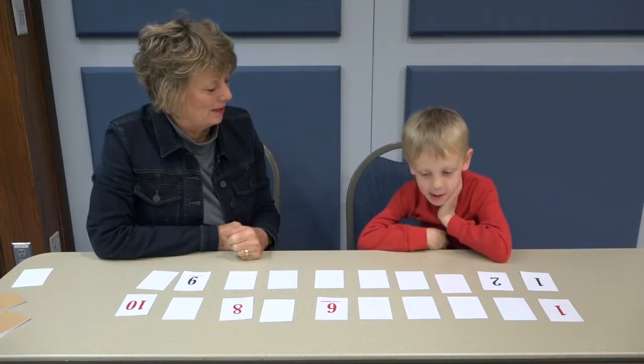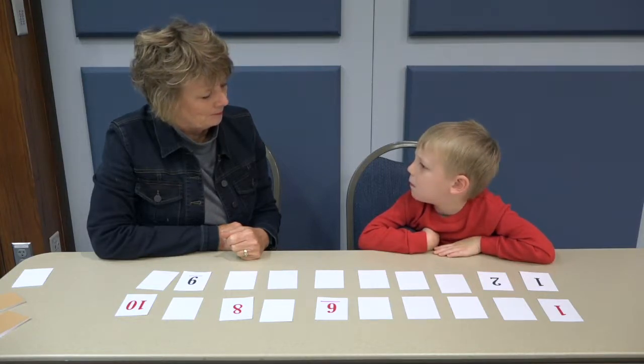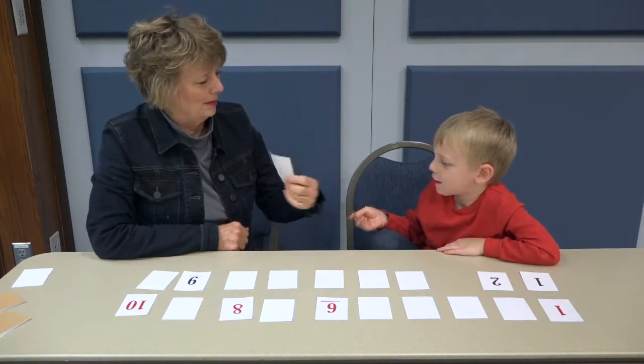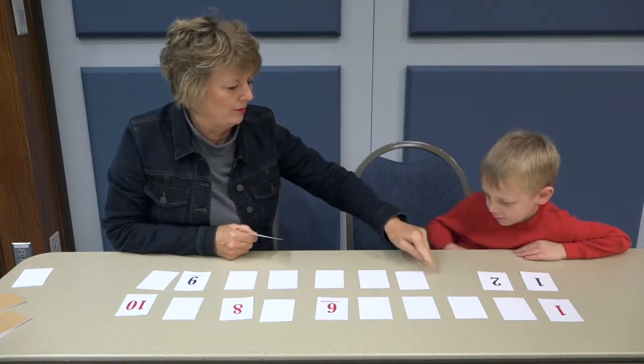Do you want to just pick a card that's turned over for me to use? Just pick a card and hand it to me, please. That's my four — a black four. One, two, three, four.